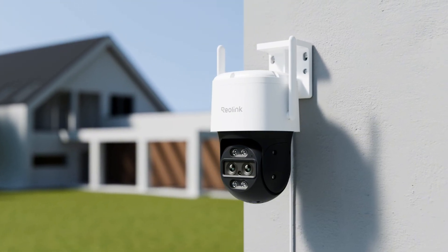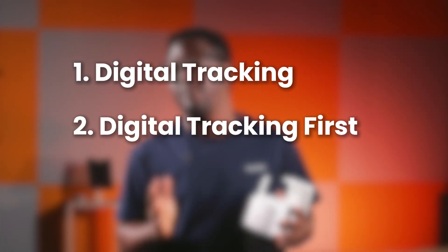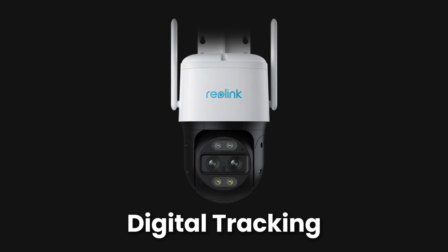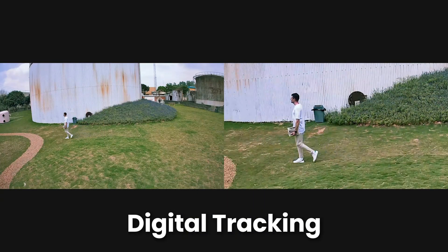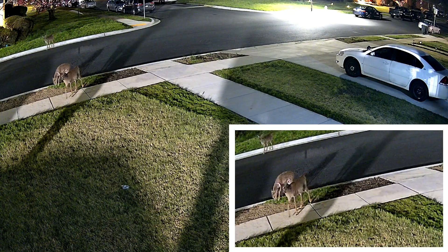There are three tracking methods for the Reolink TrackMix series cameras: digital tracking, digital tracking first, and pan and tilt tracking first. Digital tracking zooms in on movement within the wide-angle view, providing a close-up. It doesn't physically pan or tilt.